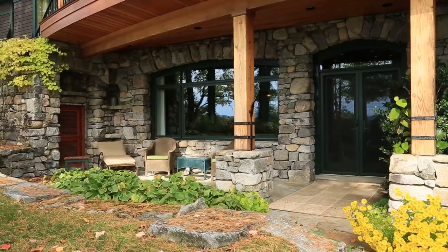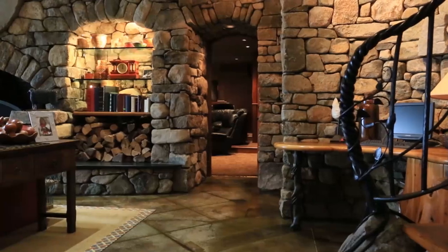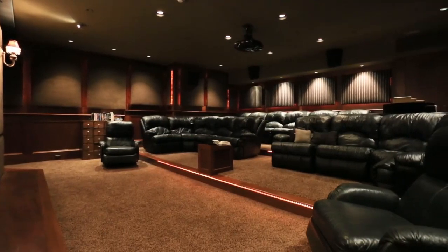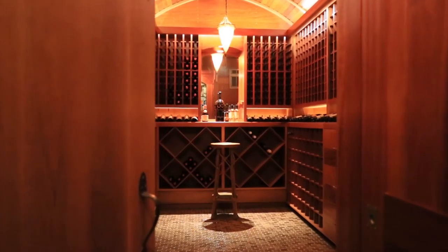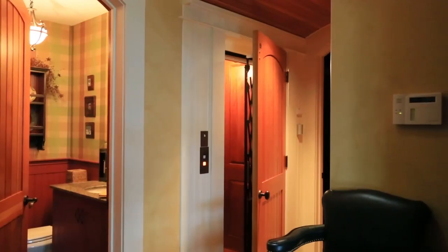Also in the lower level are even more amazing and unique spaces. The theater boasts a six by ten foot screen and comfort seating for fourteen people, with carpeting for anyone that wants to spread out on the floor. This climate-controlled wine cellar can hold more than twelve hundred bottles, although nature's always within reach.